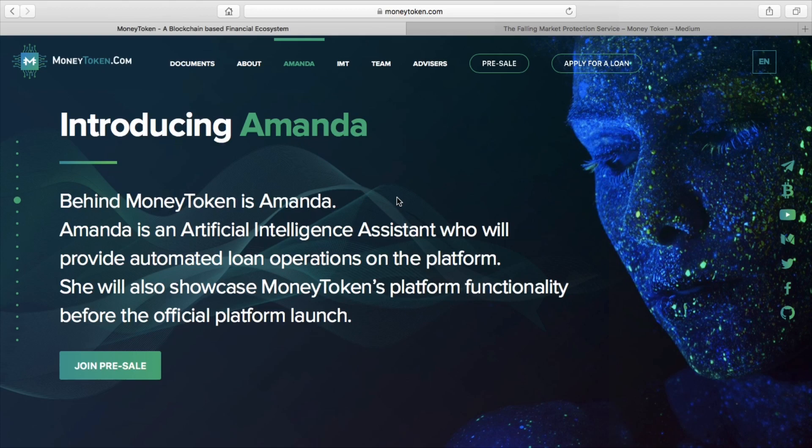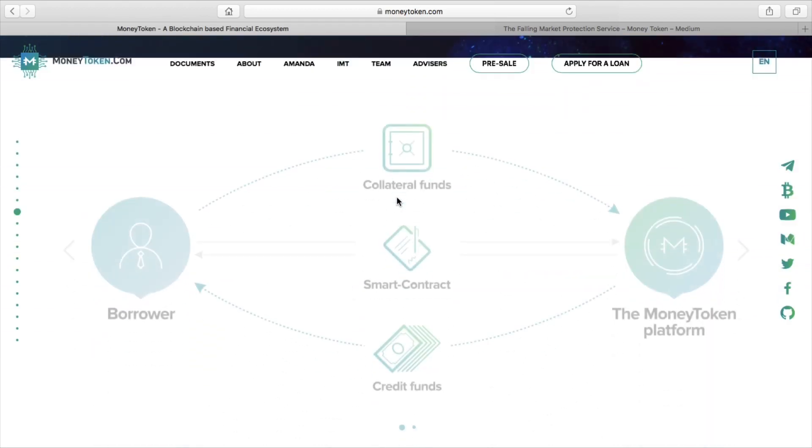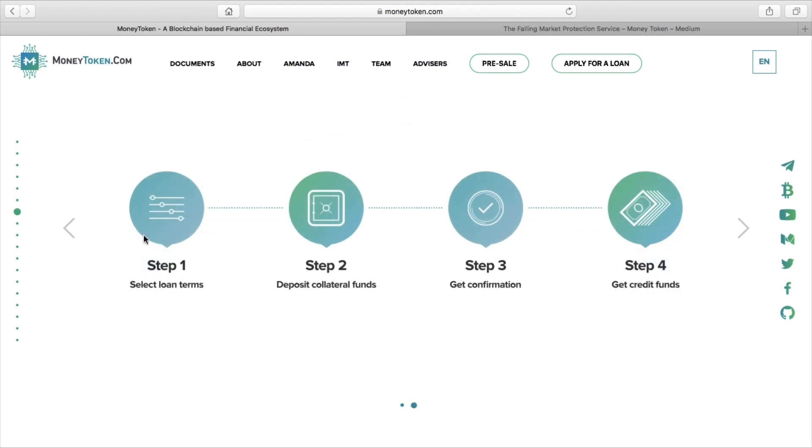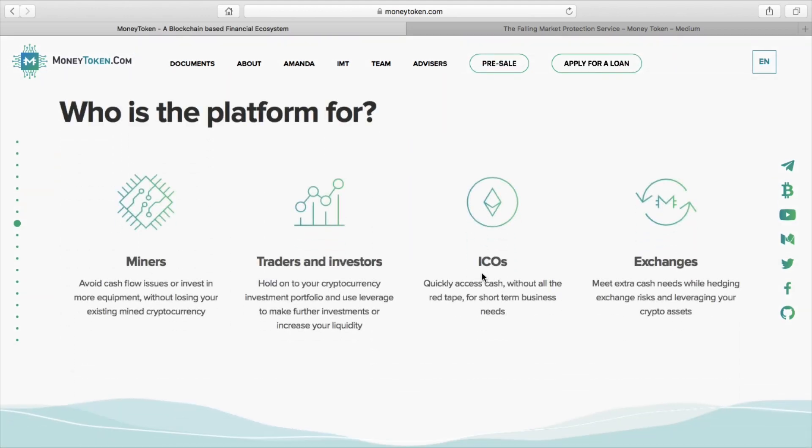If you go to the Money Token website, at the moment in the pre-ICO stage, basically how it works is you've got a borrower. They put up their collateral funds, which is Bitcoin, and in turn they get back some currency in exchange. It could be another cryptocurrency or fiat. But once they pay back their loan, their collateral funds are released back to them in full. There are only four steps: you select your loan term, you deposit your collateral funds, and in turn you get your loan.